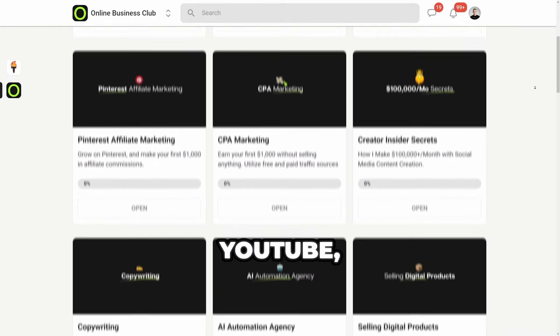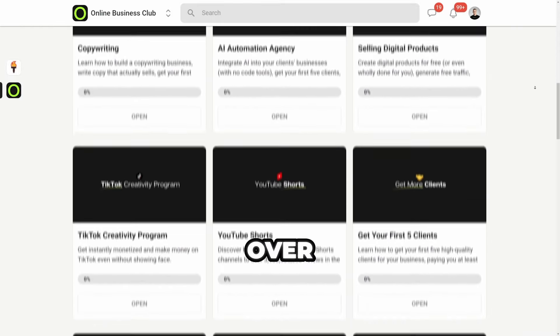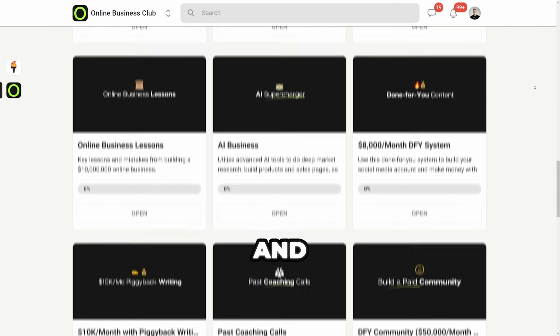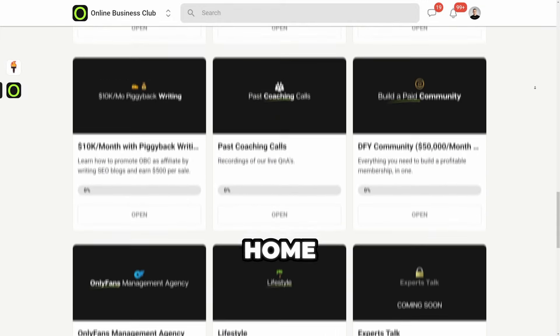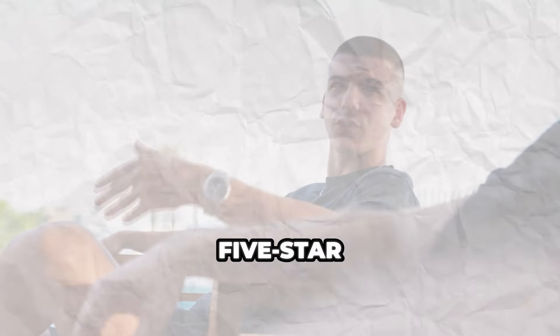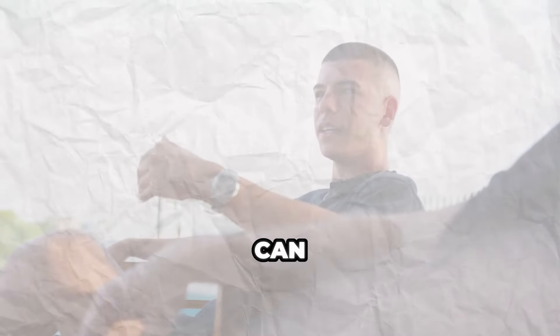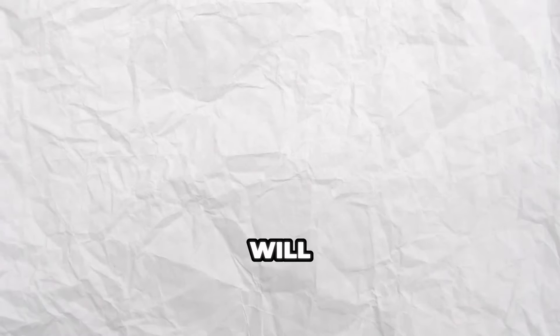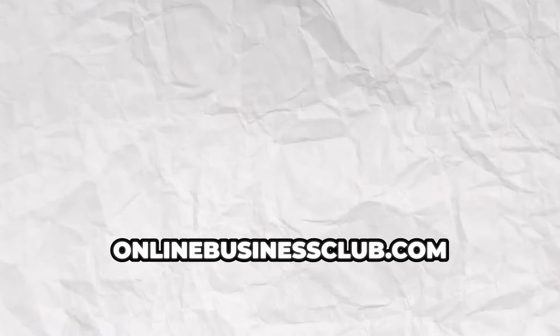At onlinebusinessclub.com you can get step-by-step courses on how to build your first $10,000 a month online business, learn video editing, grow on YouTube, learn YouTube automation, and much more. There are over 20 different mentors and coaches to walk you through the entire process step by step. You can also apply for work-from-home jobs paying up to $2,000 a month, and we occasionally have free meetups on yachts and five-star restaurants in Dubai where you can talk directly to me and hundreds of entrepreneurs. Every week we also jump on a live call together to answer your questions and help you get to the next level — that's onlinebusinessclub.com or the first link in the description.